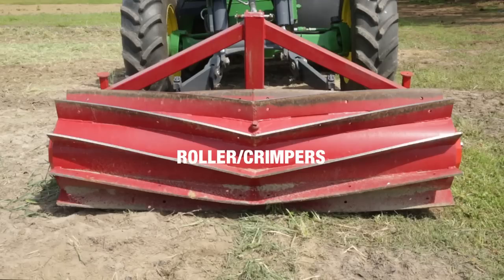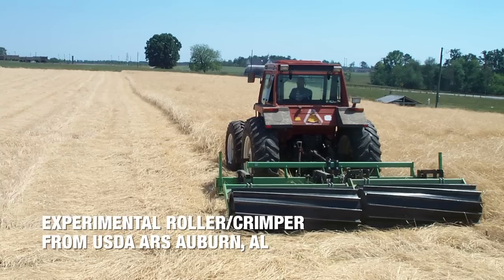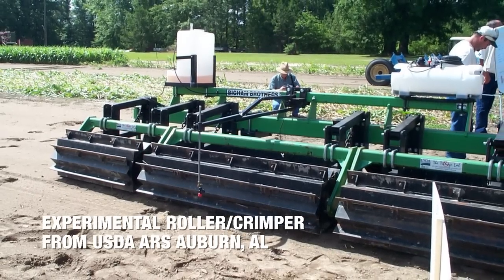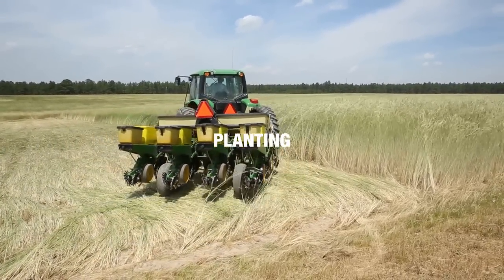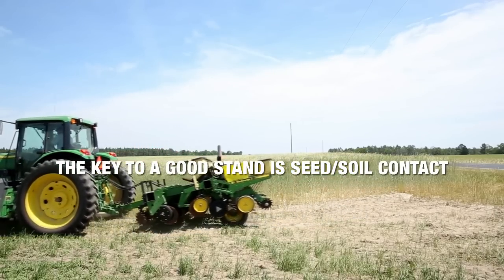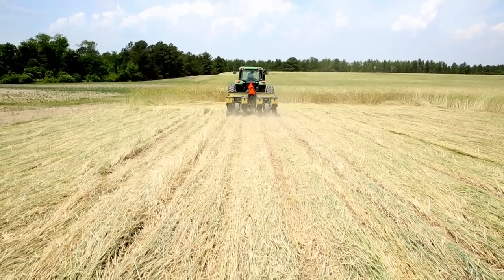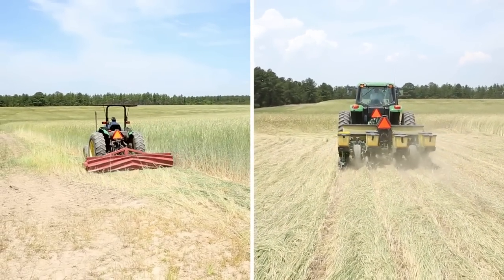There are a variety of commercial roller crimpers available. Many use a chevron pattern to reduce vibration. Some farmers have even made their own by welding angle iron to old cultipackers, though these have to be used at low speed since they tend to vibrate heavily. Now let's see how best to plant through heavy residue mulch. The key to getting a good stand is achieving good seed-to-soil contact when planting into the cover. You can either roll, crimp, and plant in one pass, or roll, crimp, and then plant separately.